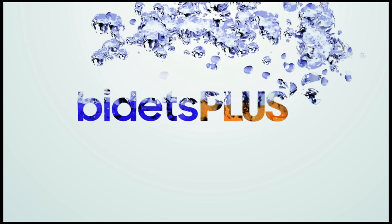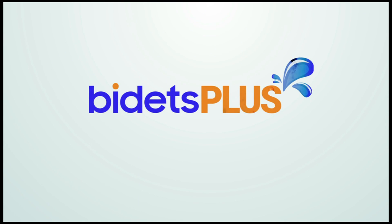We hope you learned something new in this BioBidet Bliss BB2000 versus Toto S550E product comparison video. For further details and more information on these two products, visit our website at www.bidetsplus.com.